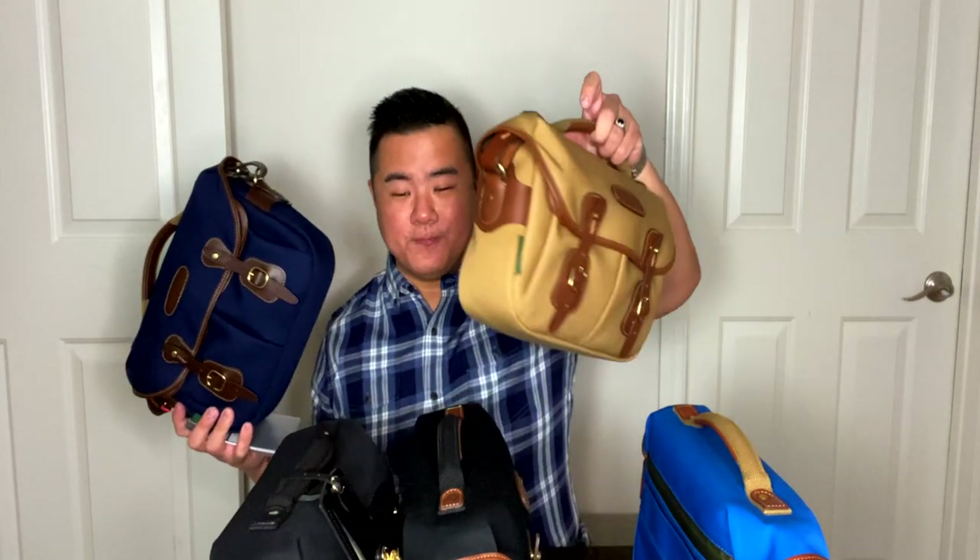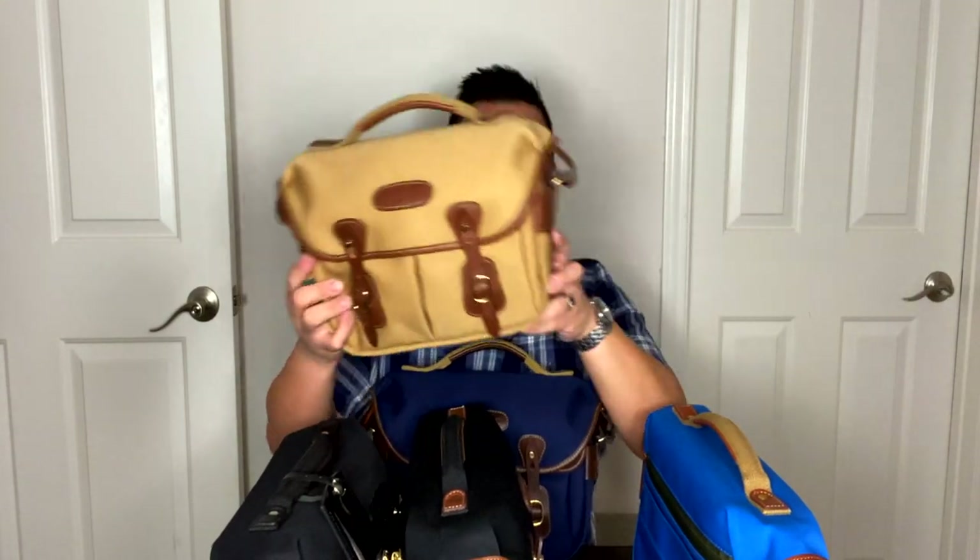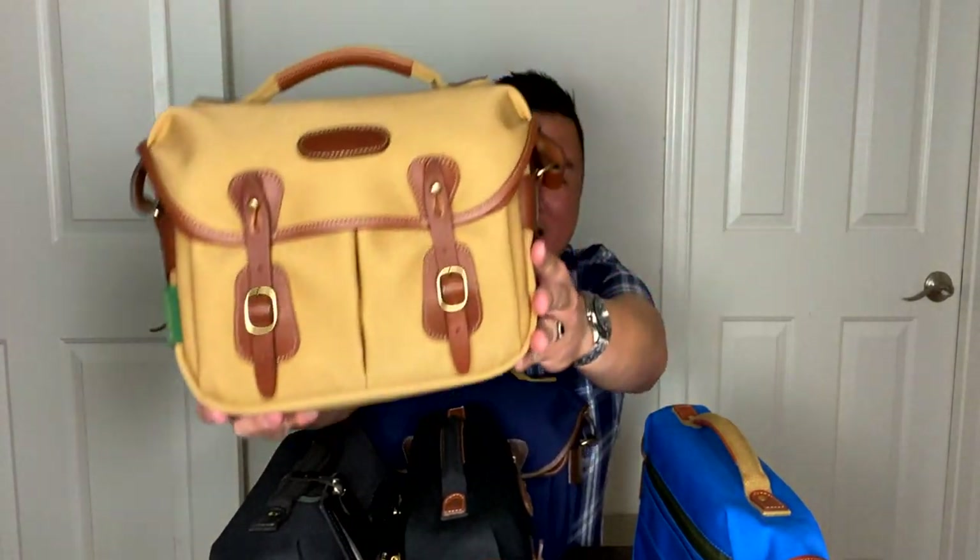What I wanted to do today is, because I now have a whole stable of these bags — the Hadley Small and Small Pro — I wanted to do a color comparison and show you guys the new navy canvas up against all the other colors in the same light. So we're not trying to compare a picture online to another picture online. Let's go ahead and do that, and we'll start with this guy.